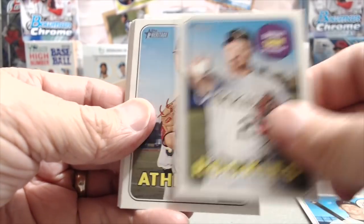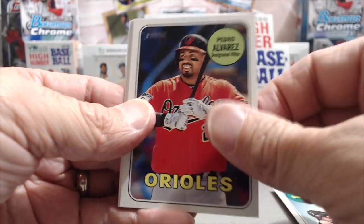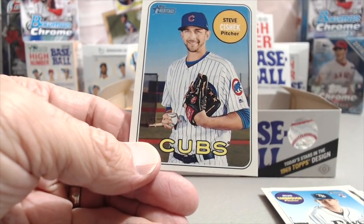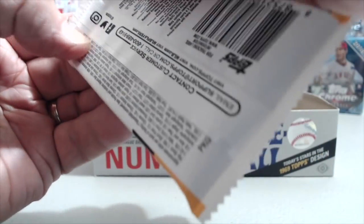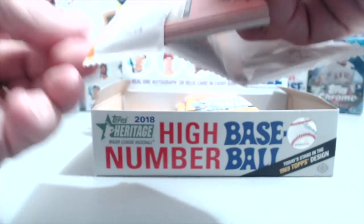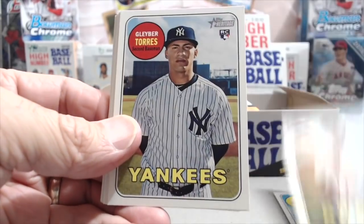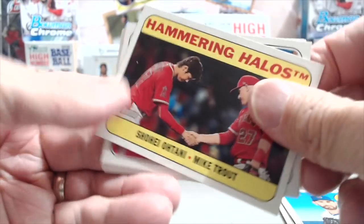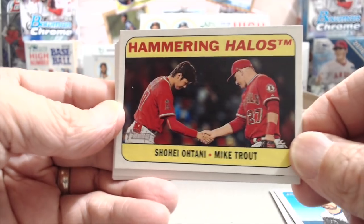Look at the centering — that's why you'd PSA these, not BGS. BGS would kill you on that, but PSA is usually a little bit more lenient with centering. PSA is generally considered to be more lenient with centering than BGS, which is more lenient on a couple of other things. Every grading company does things a little differently — you hear things from people who grade a lot of cards.